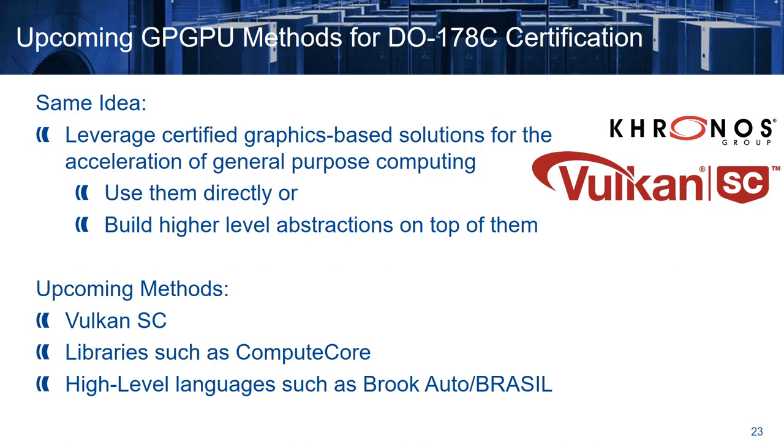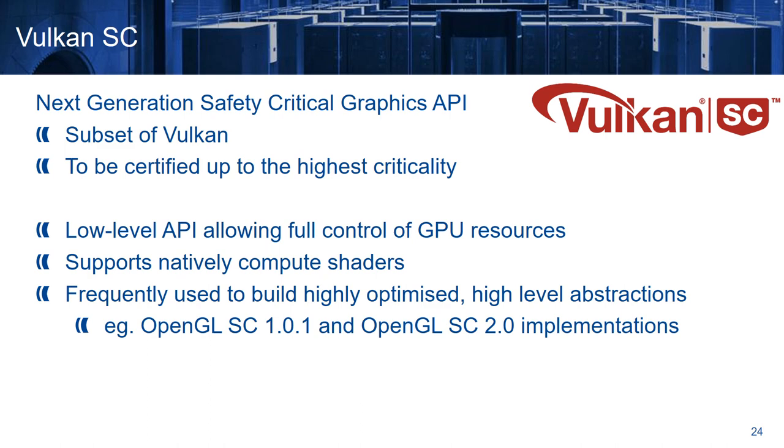Now let's take a look at the upcoming methods. Currently, Khronos is working on the specification of Vulkan Safety Critical, which is going to be released soon. The idea is the same — either we can use it directly, or we can build higher level abstractions like libraries such as ComputeCore, or high level languages such as BrookAuto and Brazil. Vulkan Safety Critical is the next generation safety critical graphics API, which is a subset of Vulkan, designed to be certified up to the highest criticality. It's a low level API allowing full control of GPU resources, and supports natively compute shaders. It is frequently used to build highly optimized and high level abstractions — for example, CoreAVI are currently using it to develop their OpenGL Safety Critical 1.0.1 and OpenGL Safety Critical 2 implementations.